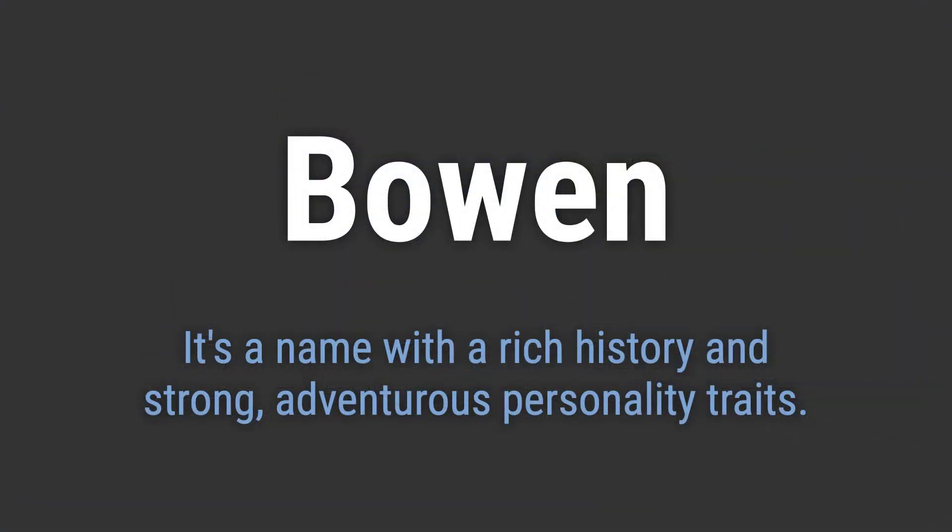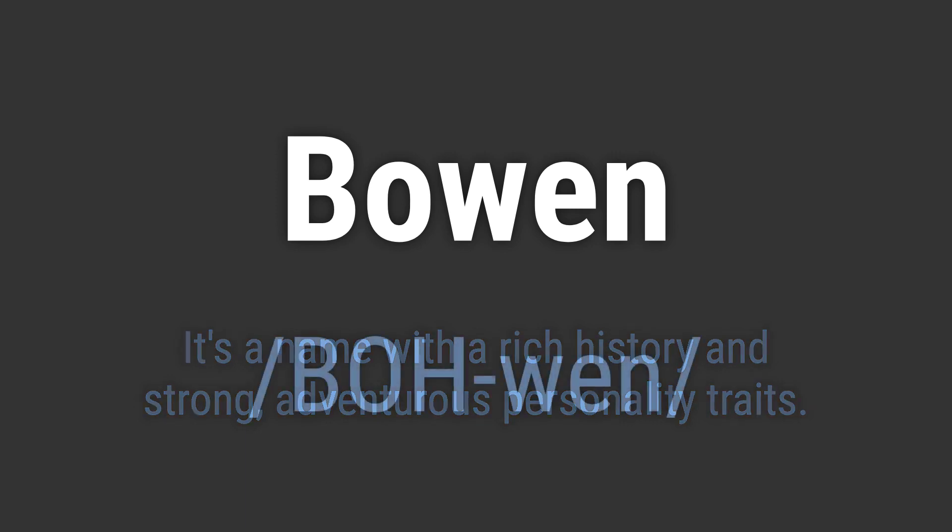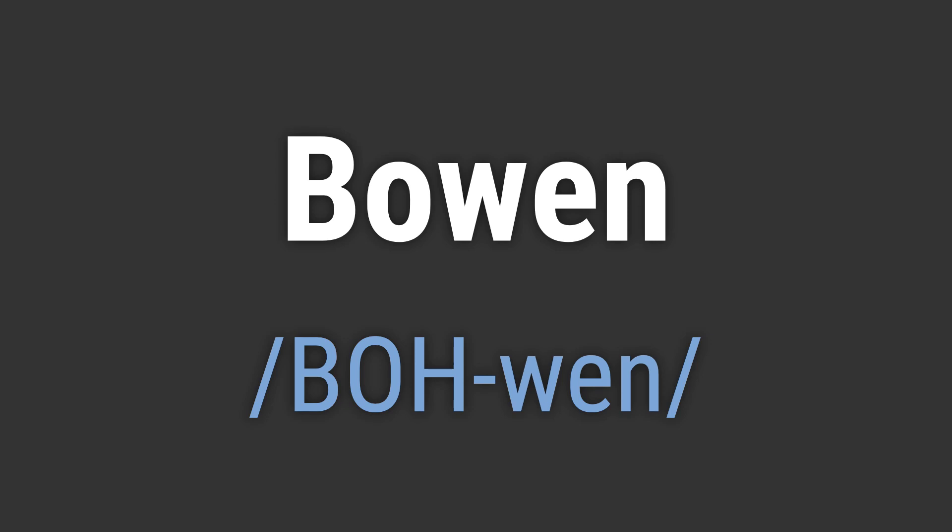It's a name with a rich history and strong, adventurous personality traits. It's pronounced as: Bowen.